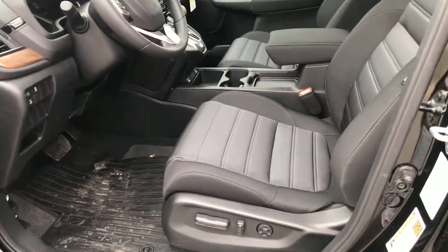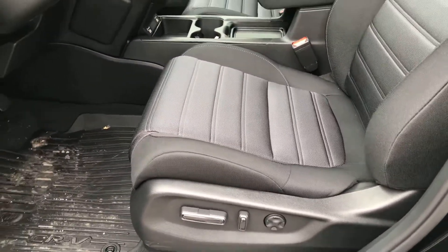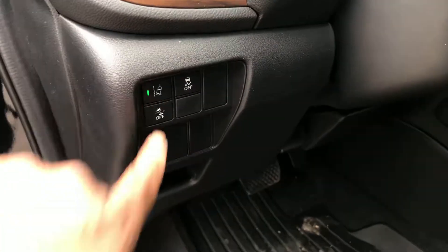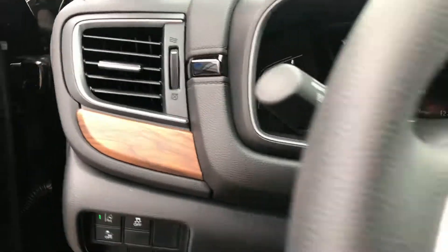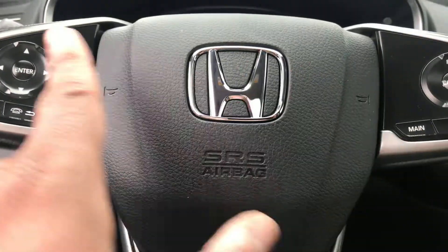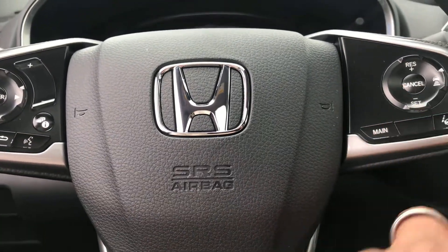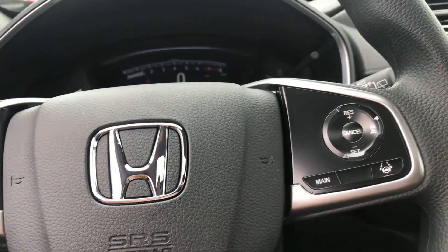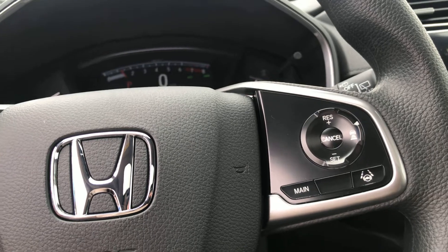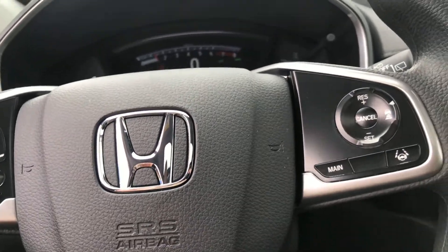Inside, you're gonna get your power seats, power windows, power locks, power mirrors. You're gonna get that lane keep assist. Over here we're gonna get hands-free calling and audio controls. We're gonna get the whole Honda Sensing Suite — adaptive cruise control, lane keep assist, forward collision warning, collision mitigation braking, and blind spot monitoring.